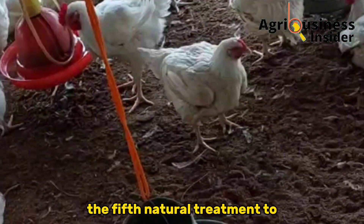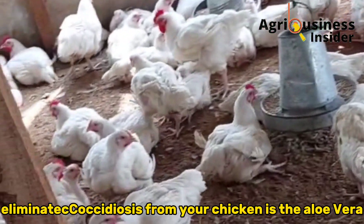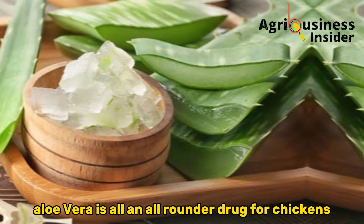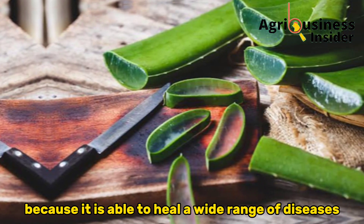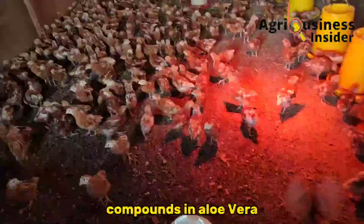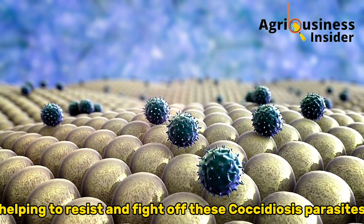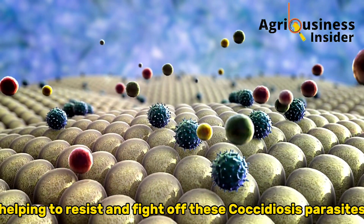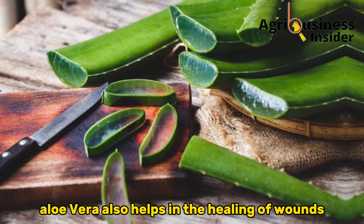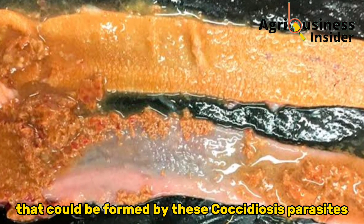The fifth natural treatment to eliminate Coccidiosis from your chickens is aloe vera. Aloe vera is an all-rounder remedy for chickens because it is able to heal a wide range of diseases. Compounds in aloe vera help boost chickens' immunity, helping them resist and fight off Coccidiosis parasites. Aloe vera also helps in the healing of wounds formed by these parasites.